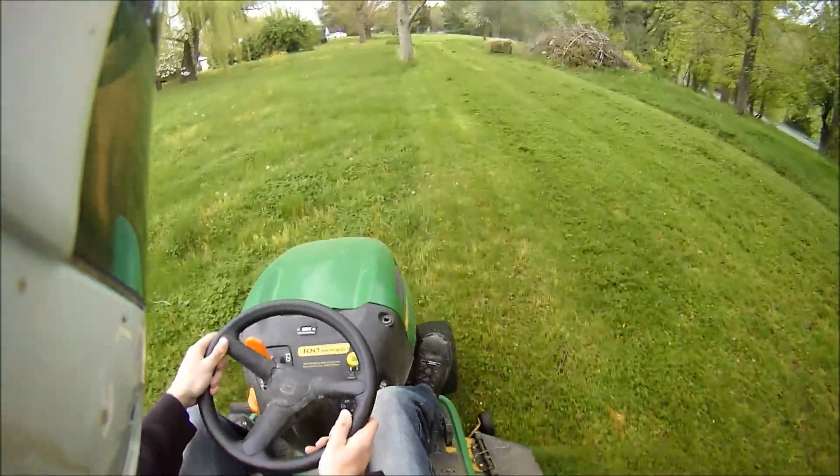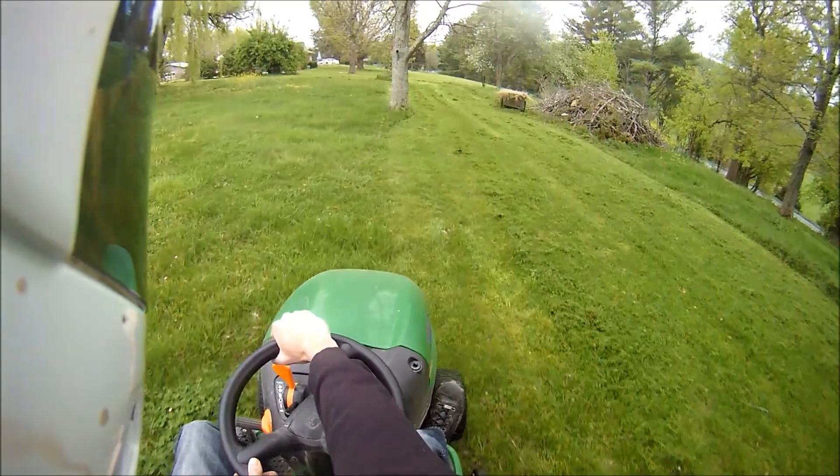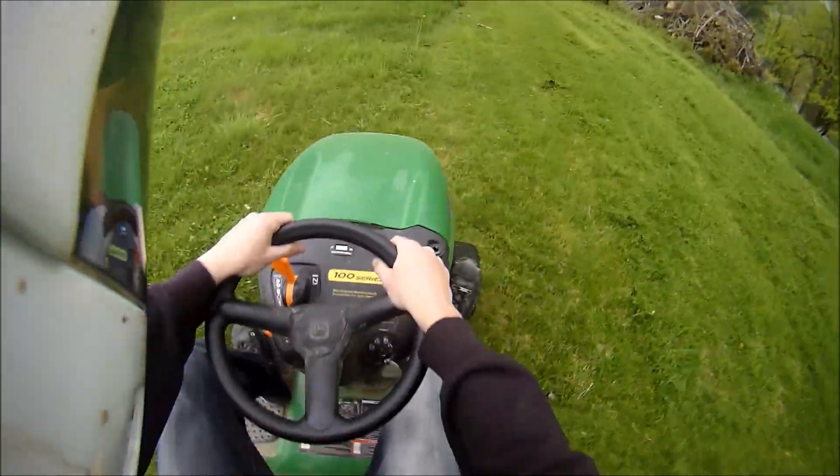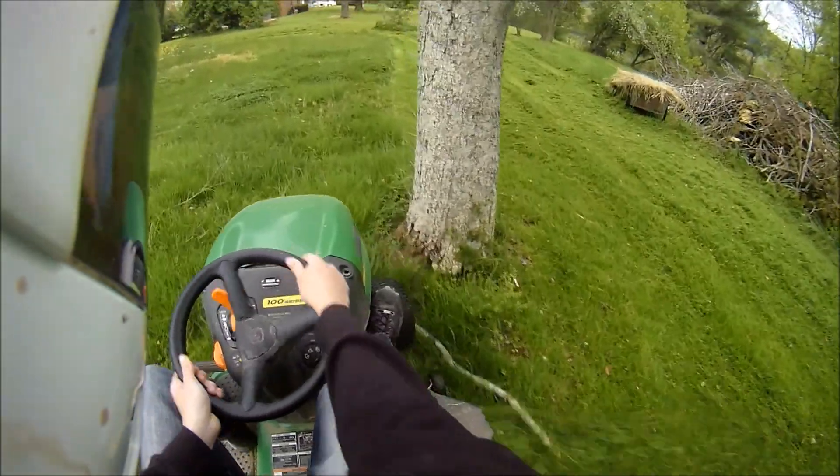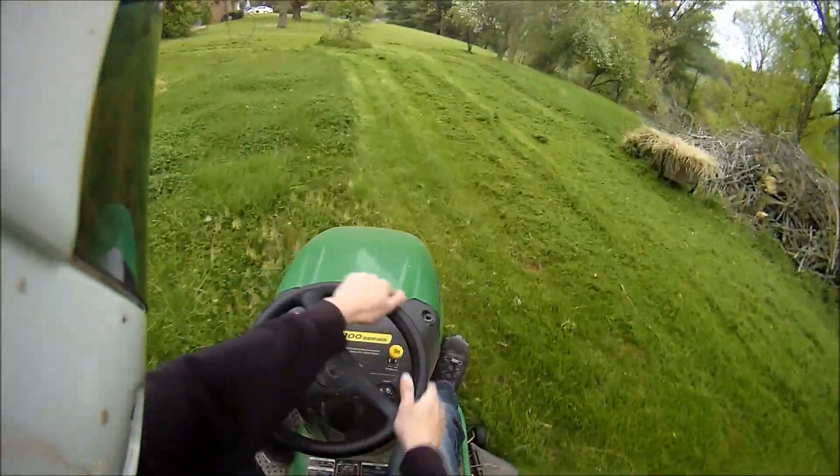I wonder if I could pop a wheelie. Let's try. Nope. Let's try it again. Nope. I think it's a bit front heavy — it just doesn't have the power!